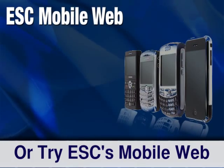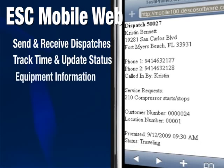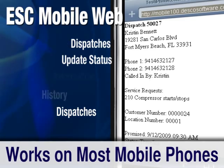Another powerful mobile solution: ESC Mobile Web allows your techs to send and receive dispatches, track time, update statuses, access equipment information and service history, and even create new dispatches — all for most mobile phones, with real-time updates back at the office.